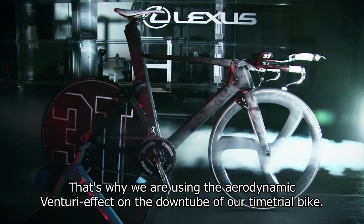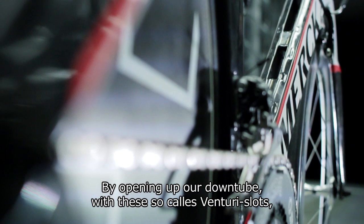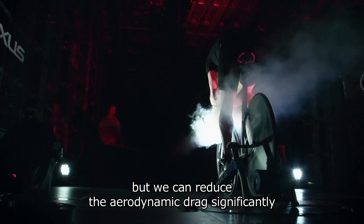That's why we are using the aerodynamic Venturi effect on the downtube of our time trial bike. By opening up our downtube with these so-called Venturi slots, we are keeping the same stiffness as a closed profile, while we can reduce the aerodynamic drag significantly.